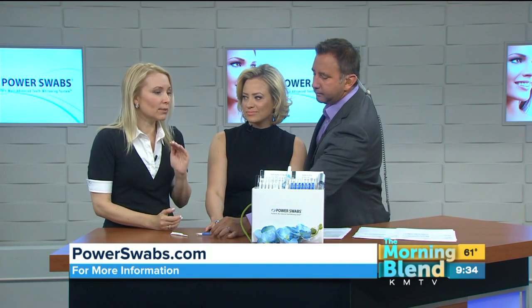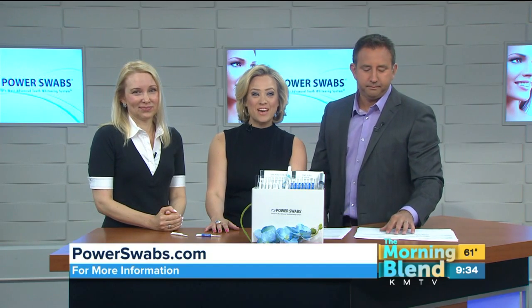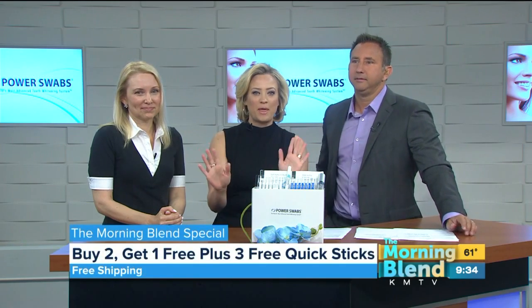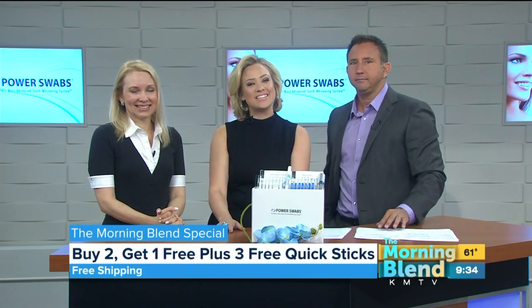It's not time consuming. You're not getting fitted for costly trays. It's a breakthrough product and a really simple system. Learn more online at powerswabs.com. Mention this segment to get the buy-two-get-one-free deal, the Quick Sticks, and free shipping — that whole bundle. Just mention the show.